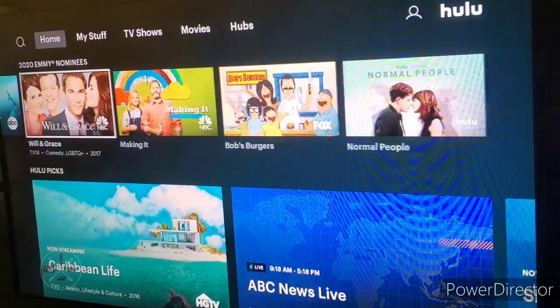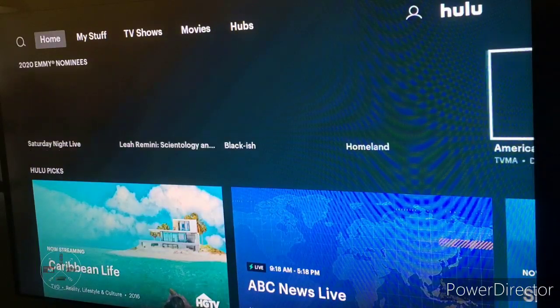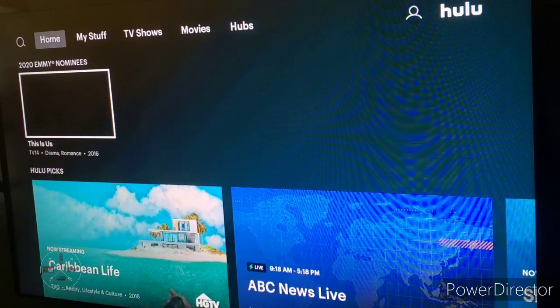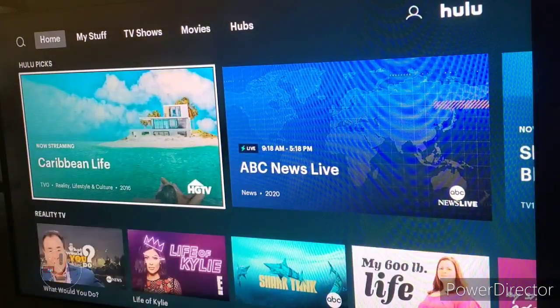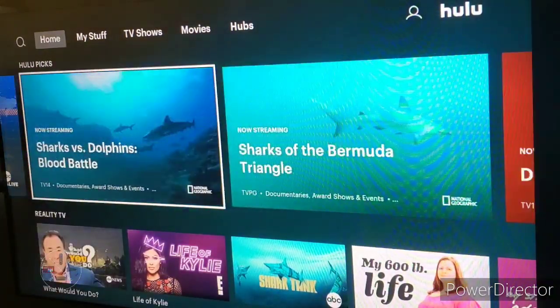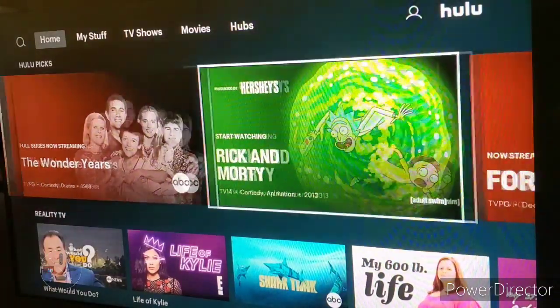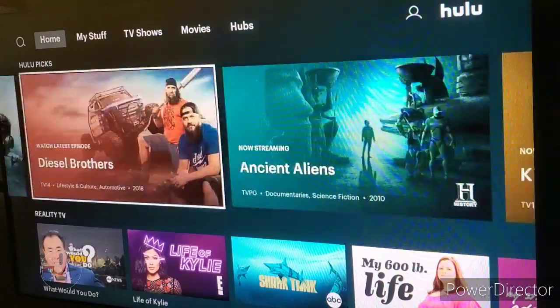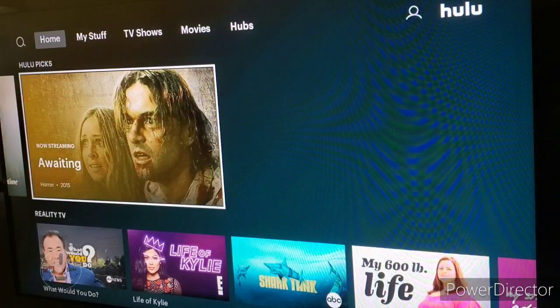You can go back and check out more categories on the home screen. Because the user interface launched for me at the same time as the 2020 Emmys, they have details about the shows that were nominated for the Emmys in that particular section. Next, as we scroll down, you can check out Hulu Picks — all the shows and movies Hulu recommends you enjoy.